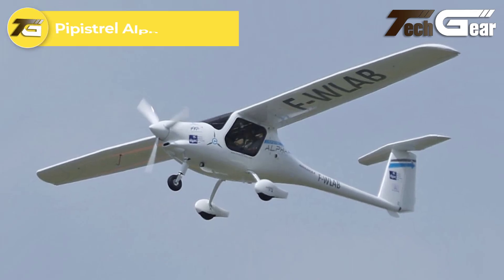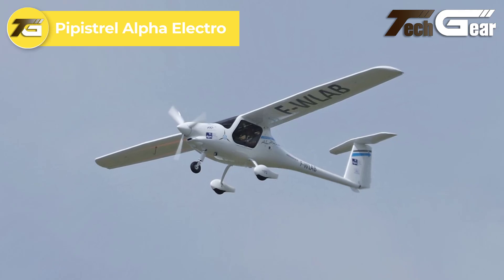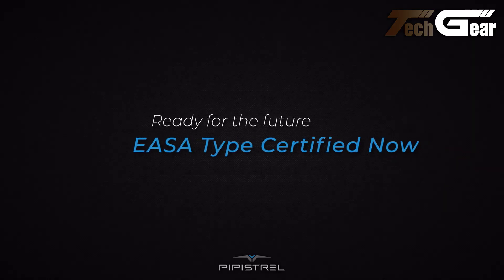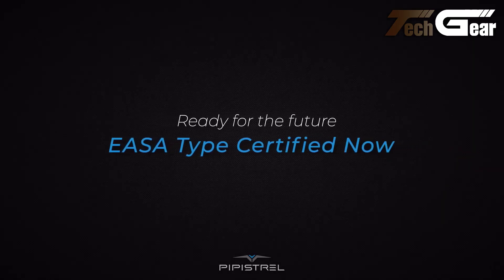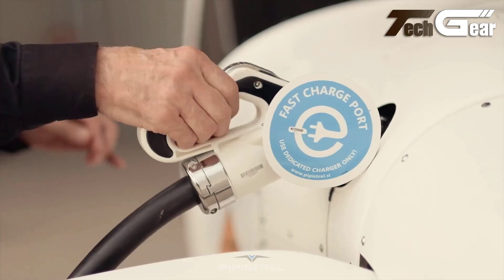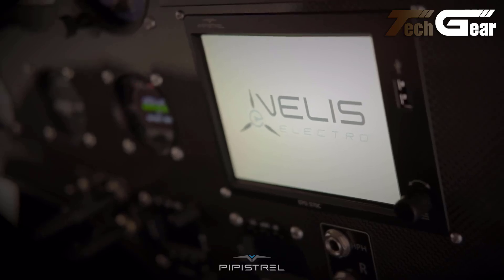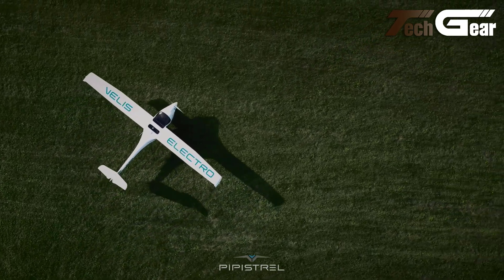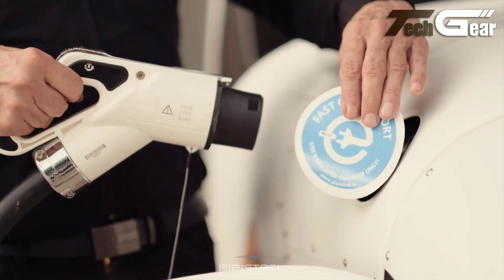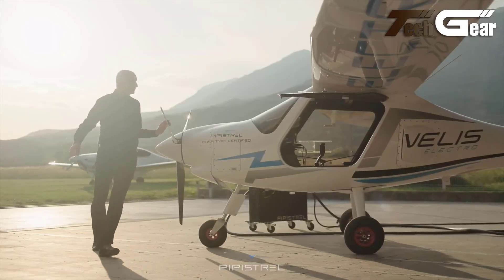Pipistrel Alpha Electro. The Pipistrel Alpha Electro is a groundbreaking electric-powered STOL aircraft designed for eco-friendly pilot training. With 57.6 kilowatts of power, it offers a cruise speed of 98 knots and a maximum altitude of 12,000 feet. Its flight range is approximately 50 minutes, making it ideal for short training sessions. The Alpha Electro's lightweight design provides a useful load of 376 pounds, ensuring efficient operation. A leader in sustainable aviation, it produces zero emissions and operates at ultra-quiet noise levels,